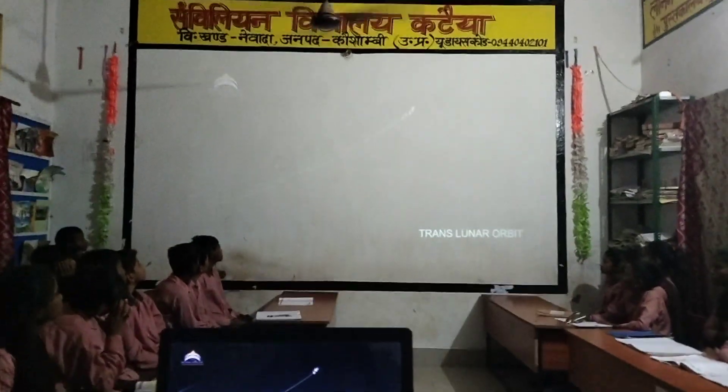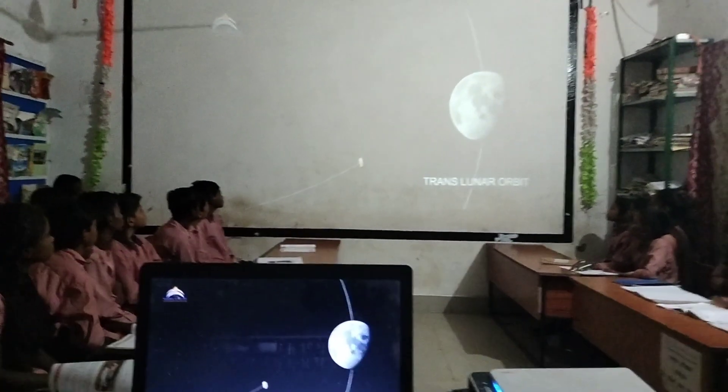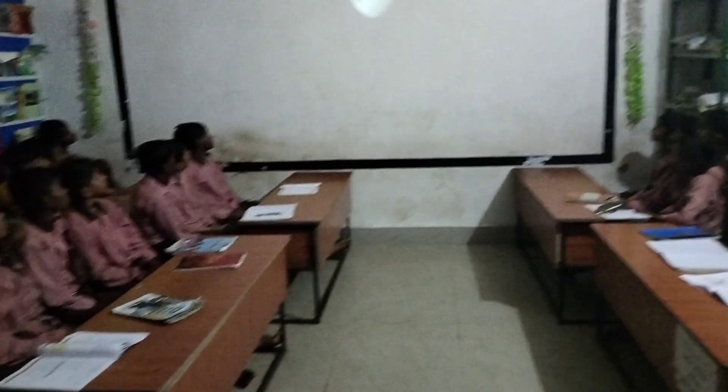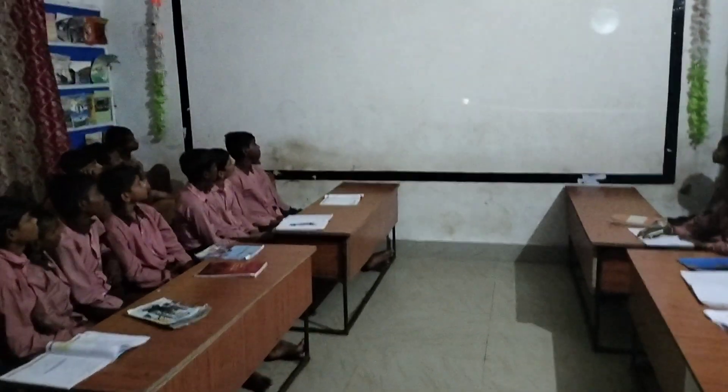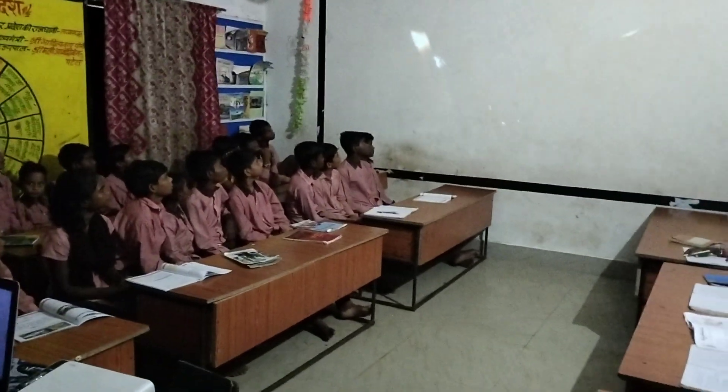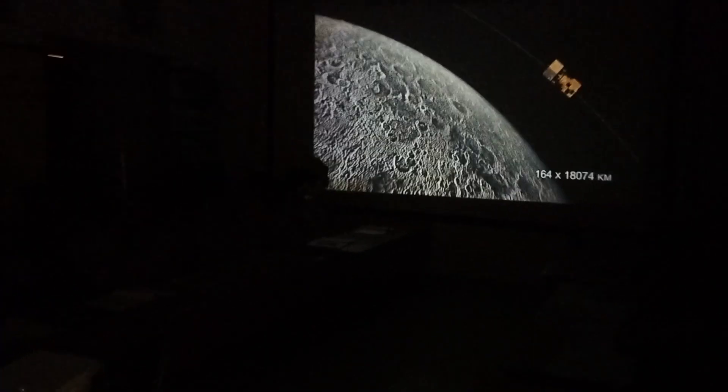the spacecraft was precisely inserted into Trans-Lunar Orbit. On August 5th, 2023, Chandrayaan-3 successfully entered the lunar orbit at an intended distance of 164 kilometers by 18,074 kilometers. Then the spacecraft achieved...